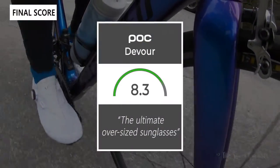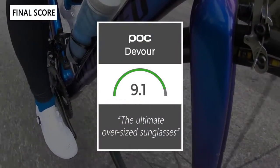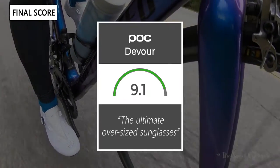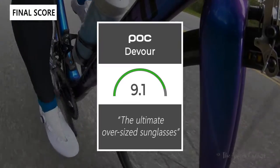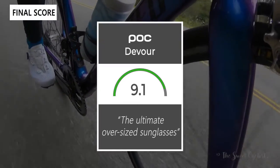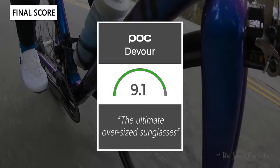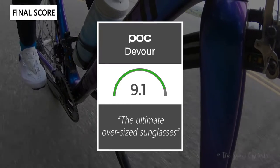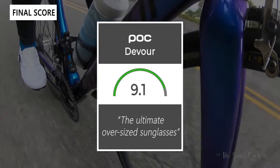Taking everything into account, we give the sunglasses a 9.1 out of 10. These really are the ultimate oversized sunglasses and whether or not you like the styling, they are quite distinct. Thanks for watching this review — don't forget to like and subscribe. You can see more content from us at thesweetcyclist.com and follow us on Instagram at TheSweetCyclist. This is The Sweet Cyclist reminding you to enjoy the ride.